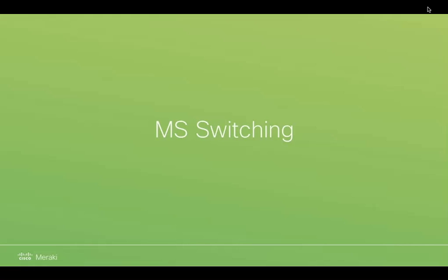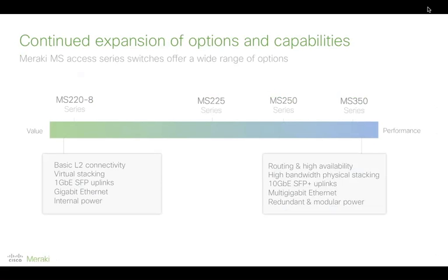That's it on the cameras. On to our second product: our switching portfolio. We already have a good healthy range of options, going from the small 8-port MS220 with basic layer 2 connectivity all the way up to our flagship enterprise-grade access switch, the MS350 line, which includes routing capability, 10-gig SFP uplinks, physical and virtual stacking, and m-gig potential — up to 2.5 Gbps on a single Ethernet port over existing cabling. The more expensive switches also have redundant and modular power options.